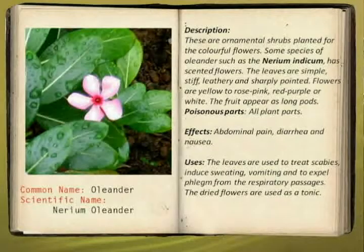This is the oleander. These ornamental shrubs are planted for their colorful flowers. Some species of oleander, such as Nerium and Thevetia, have scented flowers. The leaves are simple, stiff, leathery, and sharply pointed. Flowers can be yellow, and roses can be pink, red, purple, or white. These are the two kinds of flowers of the oleander. The fruit appears as long pods.